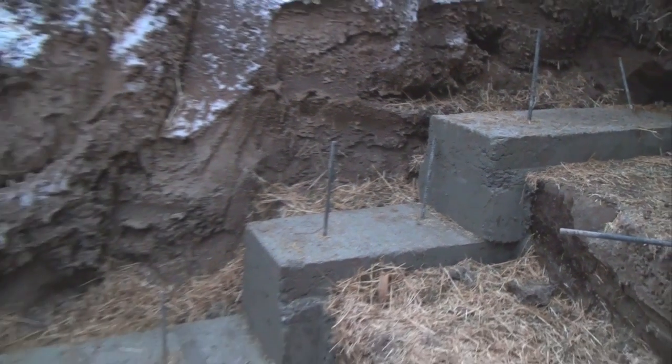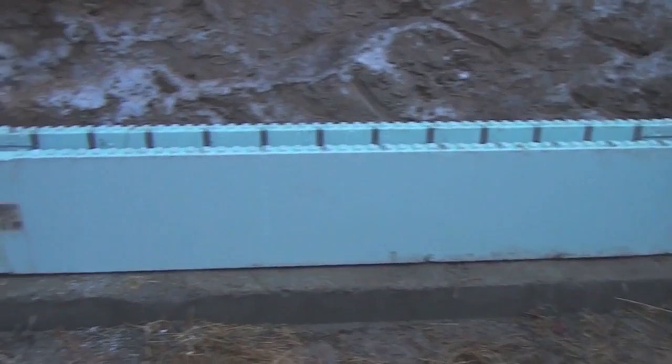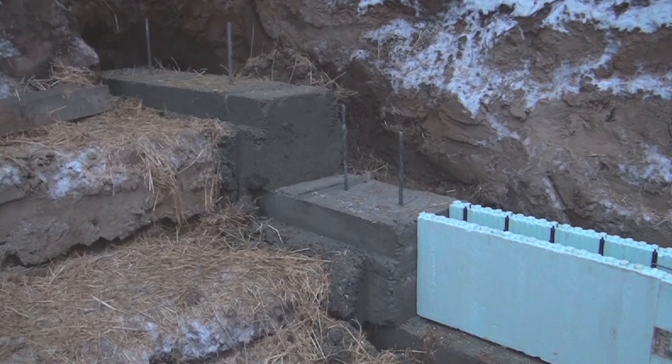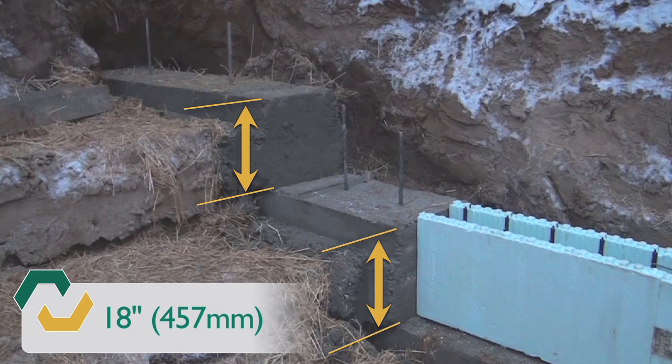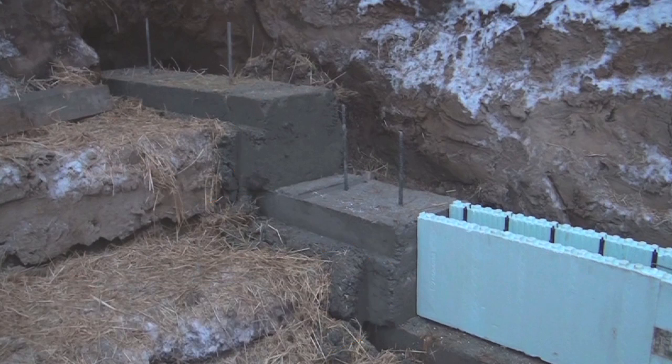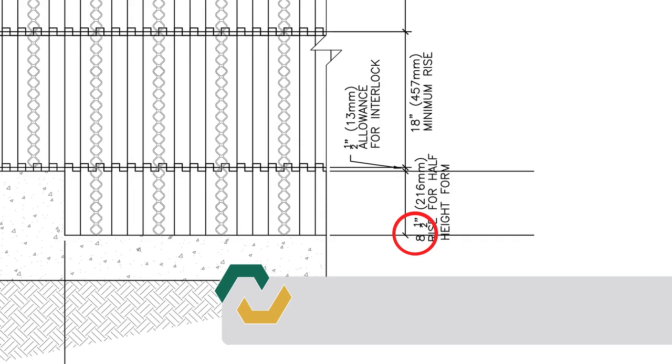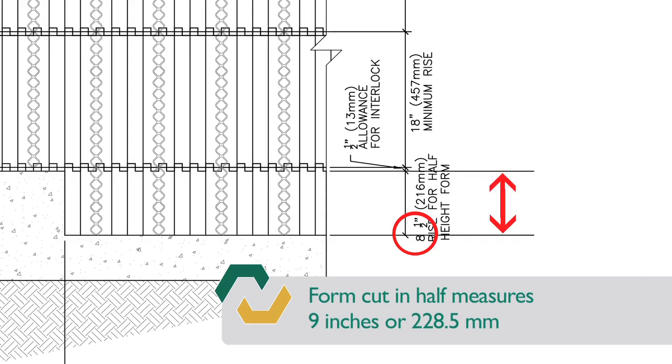When creating step footings, check with local building codes for code-compliant step heights. Always remember that New Dura forms are 18 inches or 457 millimeters in height. To avoid waste on site, installation works best if the step increments are planned in 18 inch or 457 millimeter increments. If stack heights are not in 18 inch increments, cutting the form to a half or partial height increment may be required. Ensure the first partial height step footing is exactly one half inch or 12.7 millimeters lower than the partial form cut height. In this video, we will be working with 18 inch step heights.